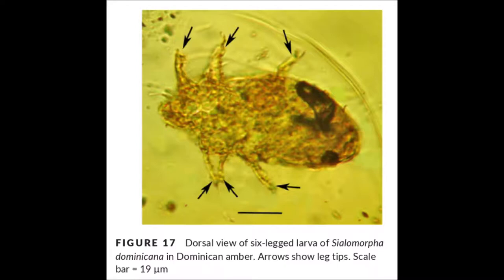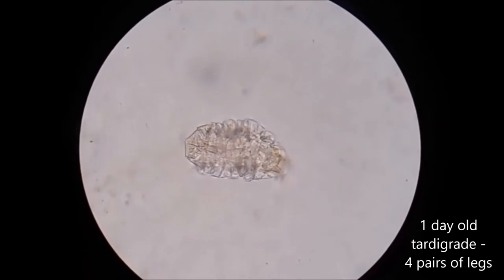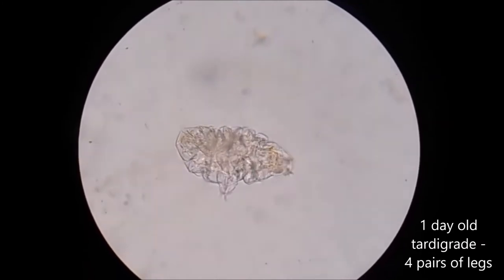The fact that they only have three pairs of legs when they're in their early juvenile stage is similar to mites, although that's still apparently a rare pattern of development. And it's different to tardigrades, which always have eight legs from the moment they emerge from their eggs.